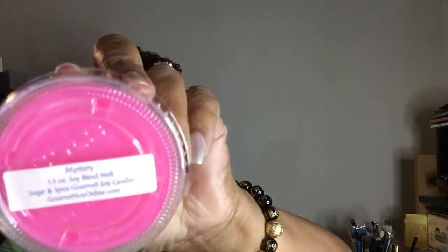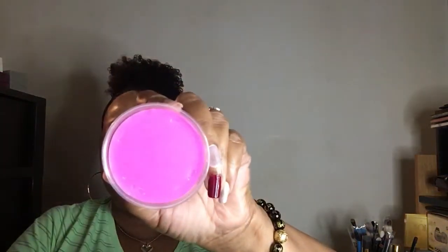The third mystery scent — this is like cotton candy, and I want to say that's a grape soda. So that's the third mystery one.